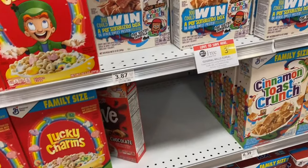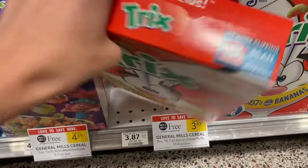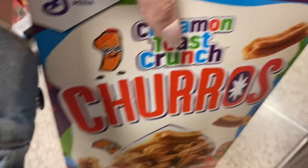Next we're going to grab another cereal deal. You can grab the General Mills cereal — they're $3.87. With your $1 off two digital coupon you're going to pay just $2.87. Check it out — it's got coupons on the back of some of the boxes so you can use those on one of your next purchases.